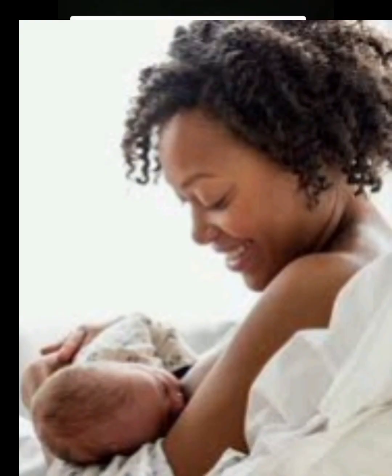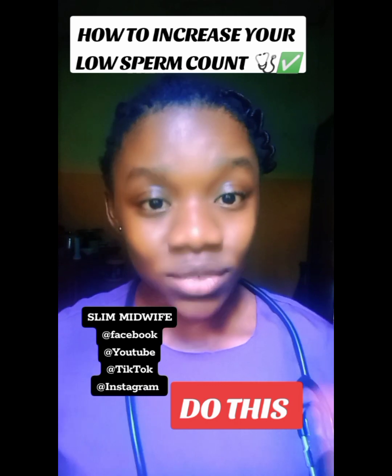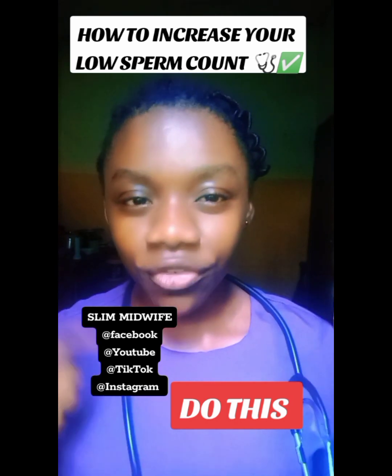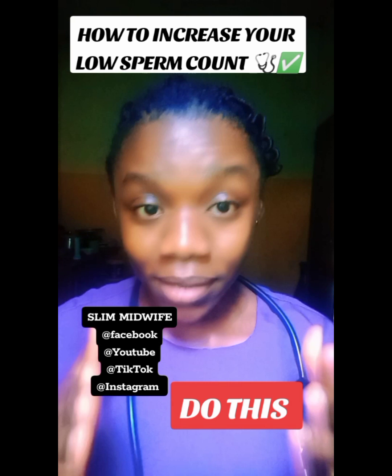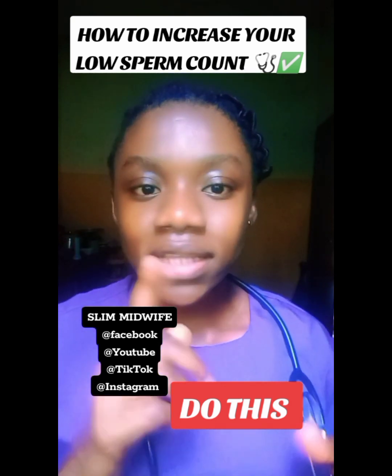Do you want to get your woman pregnant but you actually have low sperm count? Have you noticed that this low sperm count is the reason why all your effort as a man is looking fruitless? Or have you already been diagnosed with low sperm count or decreased sperm motility? Then this video is for you.